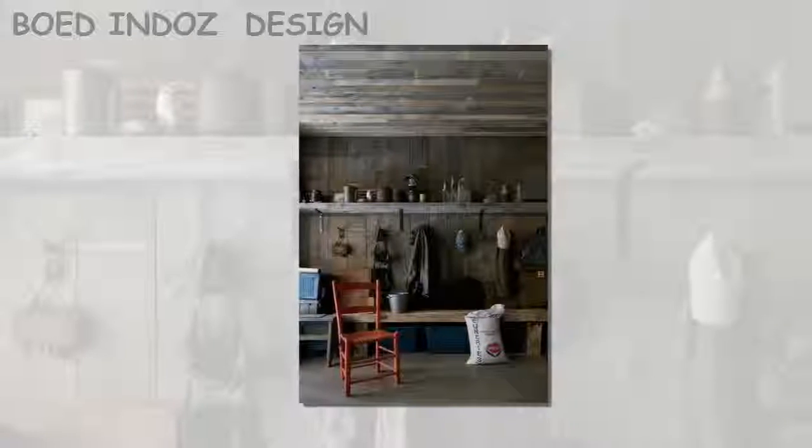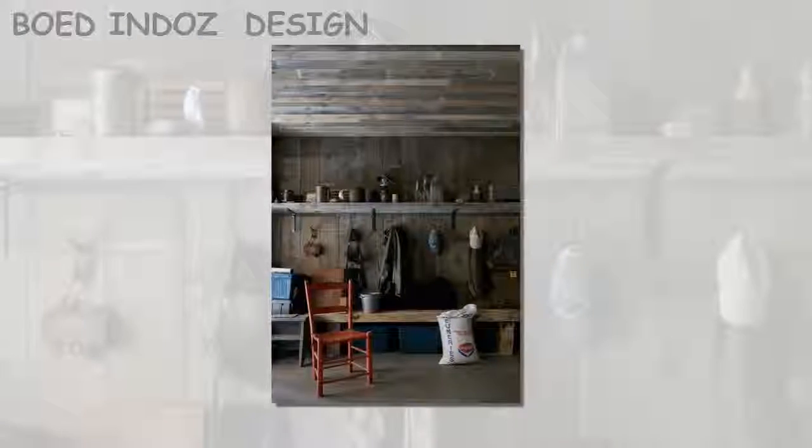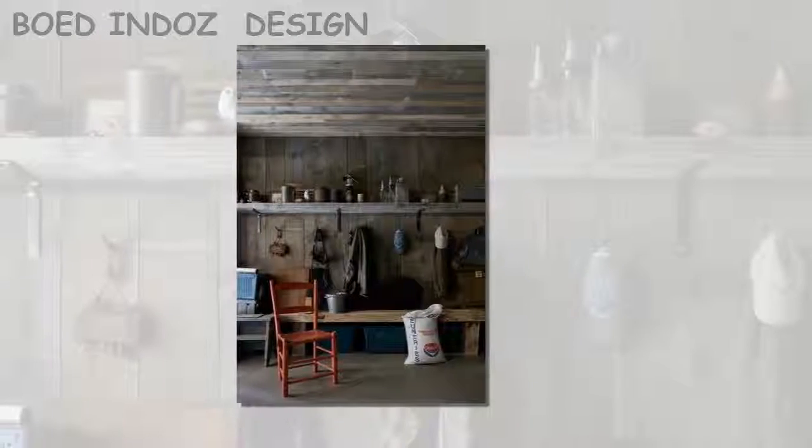The residence also has a partial lower level. Here, the architects included a large exercise room, as well as a workshop and other utility rooms.